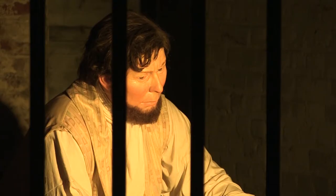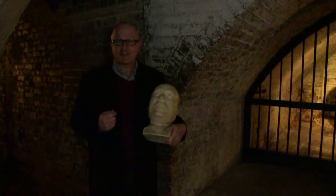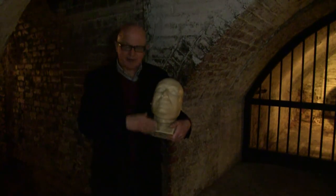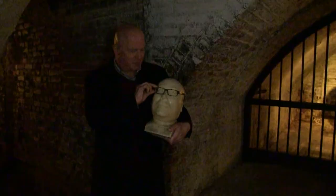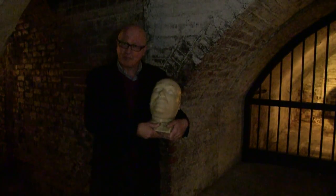Well, another fascinating insight into a little gem in this wonderful city of ours here at the Dungeons in Norwich — from me and James Rush, who someone said had a certain similarity. I'm not so sure myself, but anyway, goodbye from me and goodnight from him.